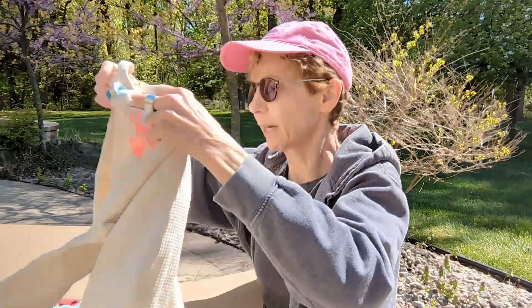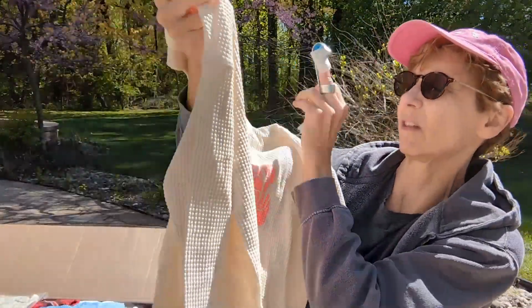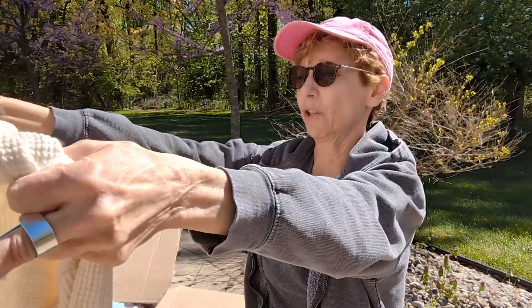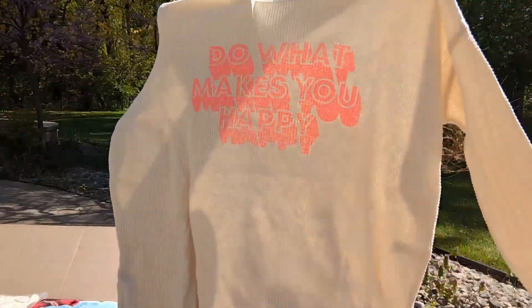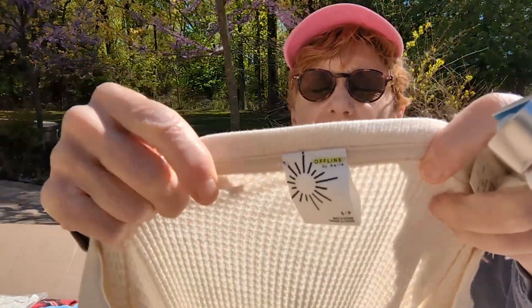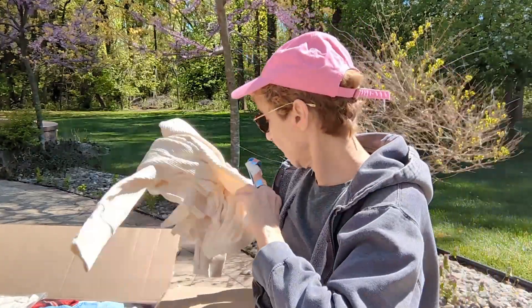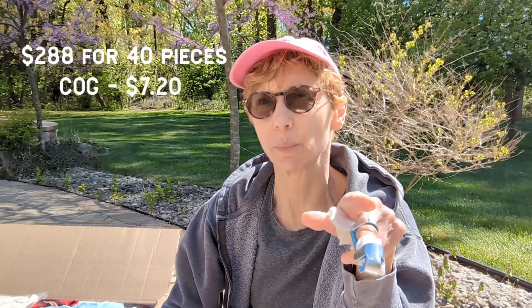This second one is cute — it's a waffle knit. I don't know if you can see what's on it: 'Do What Makes You Happy.' It's a waffle knit, small petite, also Offline. The MSRP on this was $49.95. My cost of goods for this box is $6 per piece — I'll confirm that when I edit this video.